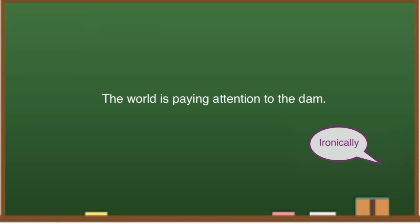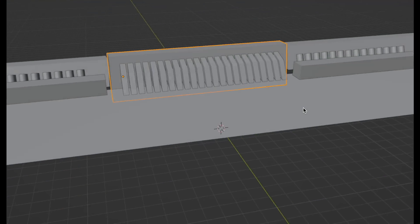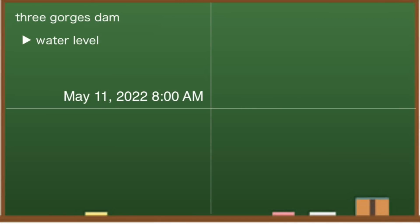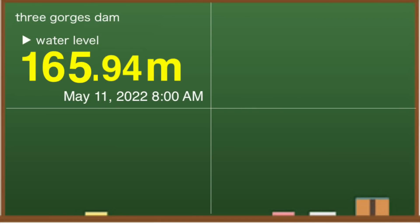The world is paying attention to the dam. At 8 am on May 11 local time, the water level at the Three Gorges Dam is 165.94 meters. Compared to May 6, it is down more than 2 meters. The water level was 157.04 meters around this time last year, so it is more than 8 meters higher this year.